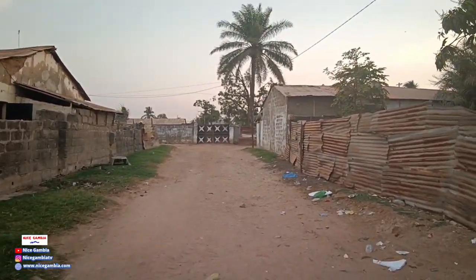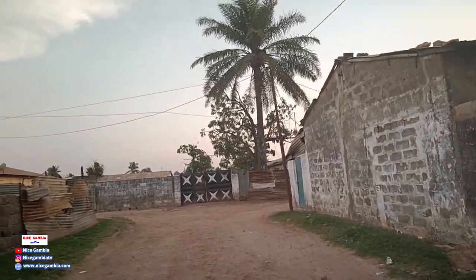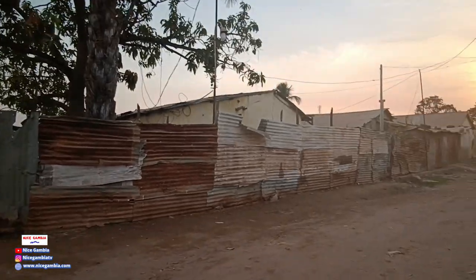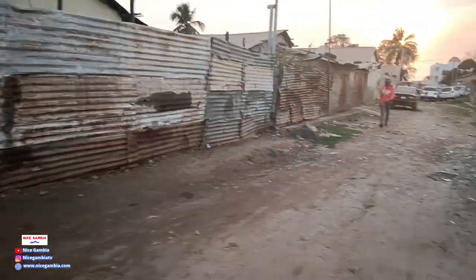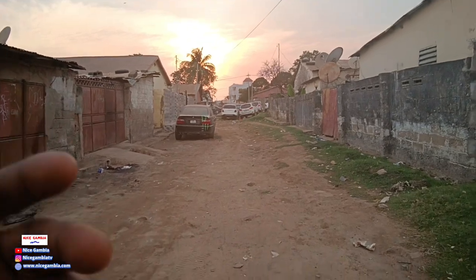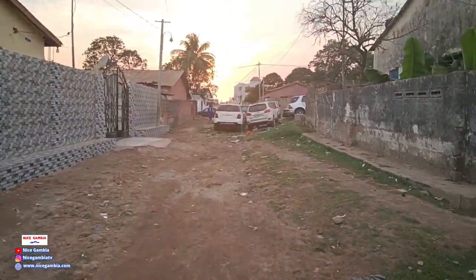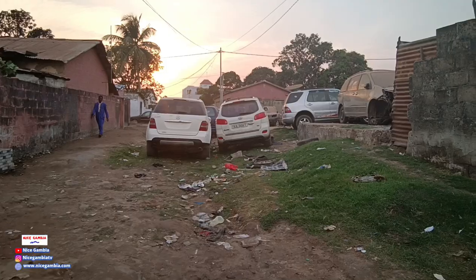One thing I like about doing this kind of video is that today, for example, it's March 4th, 2023. So this video, if it lives forever on YouTube, you'll be able to see how this place looks in 2023. In the next 5, 10, 15 years you'll be able to come back and watch this video. Let's say in the next 20 or 30 years, if YouTube is still alive, this place might have a lot of development, so you'll be able to appreciate this video more.